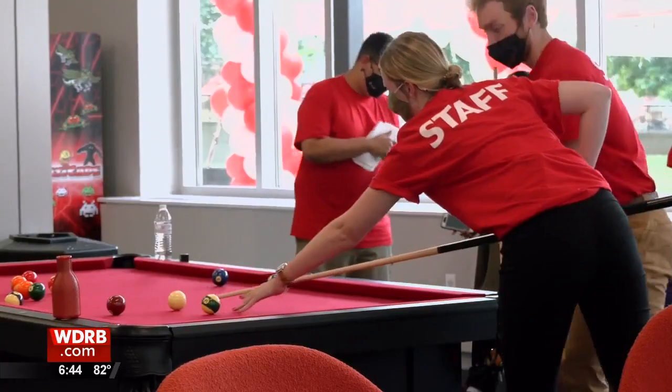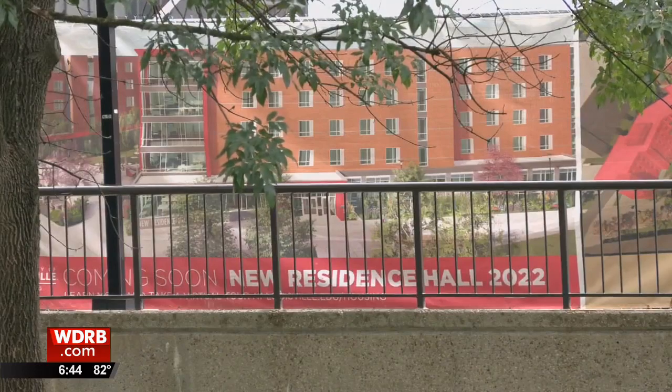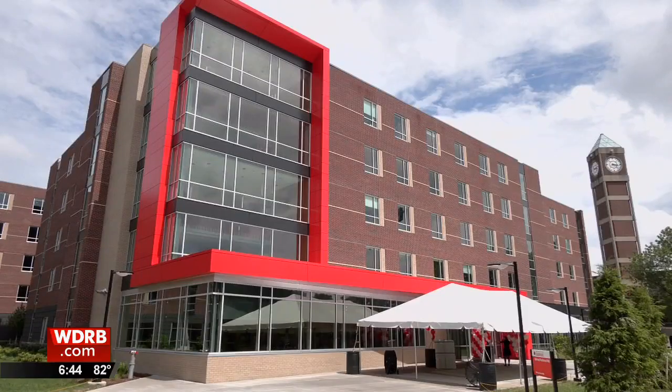Soon, Belknap won't be the newest residence hall on campus, with another being built nearby. We're very excited to finally provide new opportunities for students. The other new residence hall is expected to be completed in 2022. In Louisville, Dakota Sherrick, WDRB News.